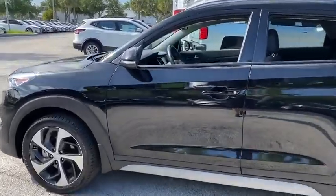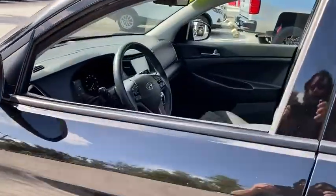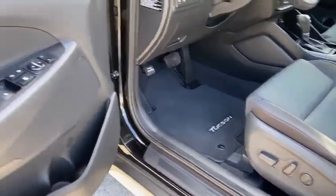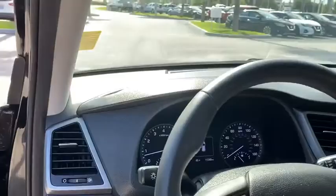This vehicle has less than 15,000 miles. Here are some of this vehicle's great options: backup camera, steering wheel audio controls, anti-lock braking system, keyless entry, traction control, stability control, Bluetooth.